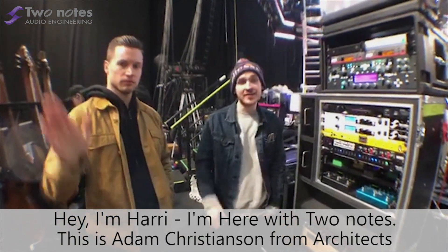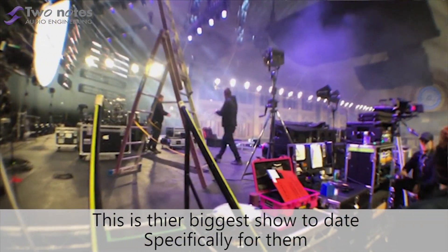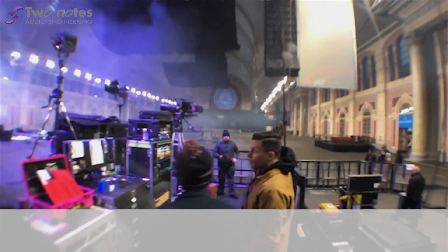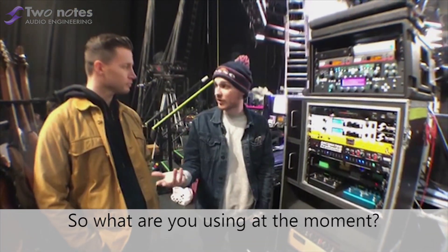This is Adam Christensen from Architects. This is their biggest headline show to date. So before we come down and have a look at their rig, turns out they're using some of 2NOT's products as well. Do you want to talk to us more about what 2NOT's you're using at the moment?